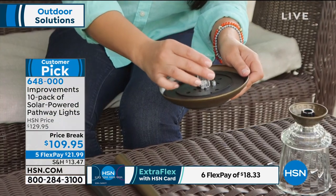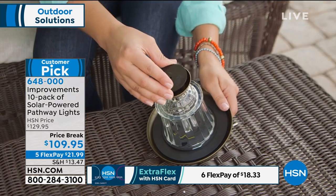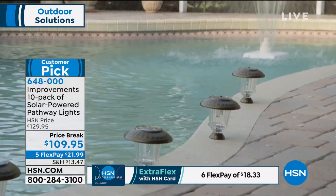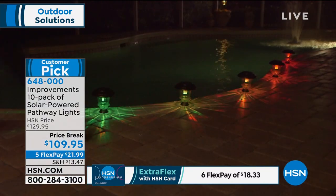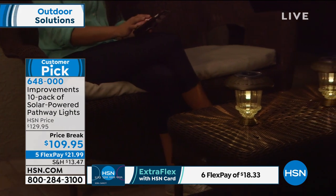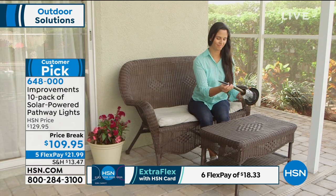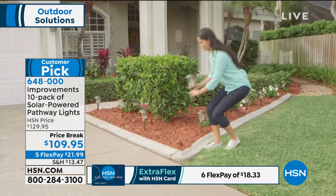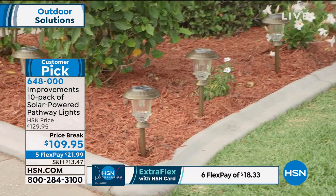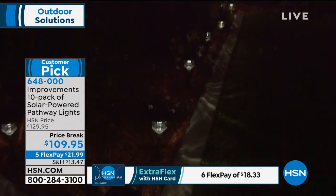With the remote control's color-changing option, you can do red, white, and blue for Memorial Day or Fourth of July, all green for St. Patrick's Day, or whatever combination you like. These also function as lanterns — put them all around the pool with no wires, no electricity, no installation required. Move them wherever you want. With 10 lights you can do the front yard, the back yard, the bushes, topiaries — everything. On today's price break, you're saving $20, and on FlexPay it's just $21.99 on your credit card today.